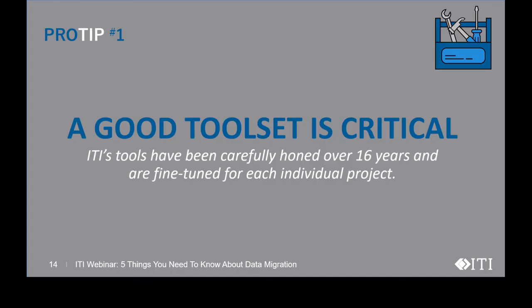That leads us to pro tip number one: a good tool set is critical. ITI's tools have been carefully honed over 16 years and are fine-tuned for each individual project. Relying on the source systems' APIs or other generic tools can make the export and loading processes take longer and be less effective. Large amounts of data can only be analyzed and understood properly with good data analysis tools.